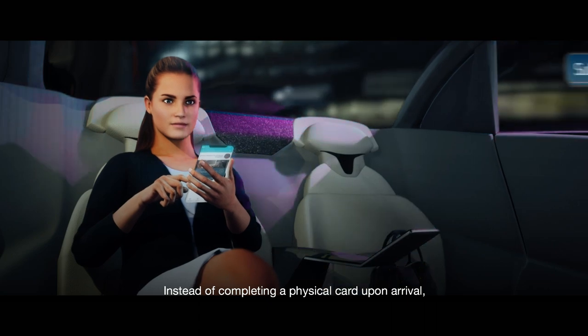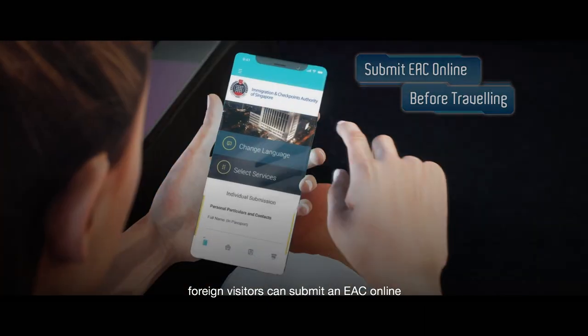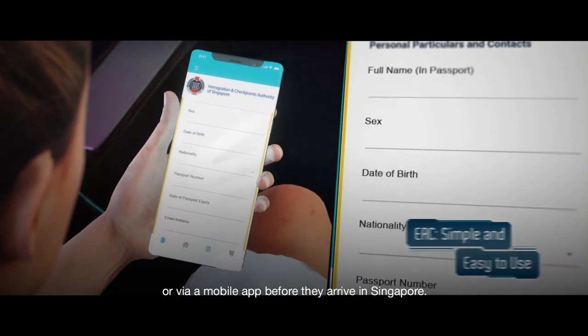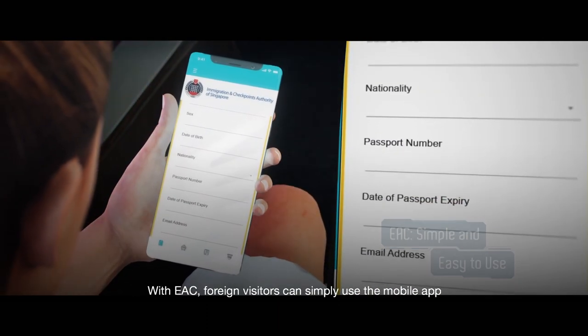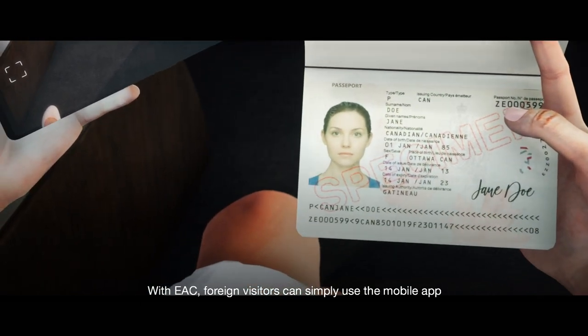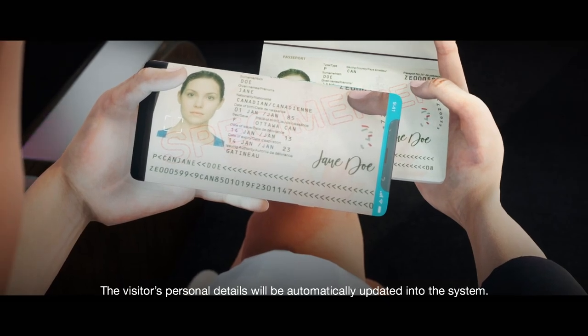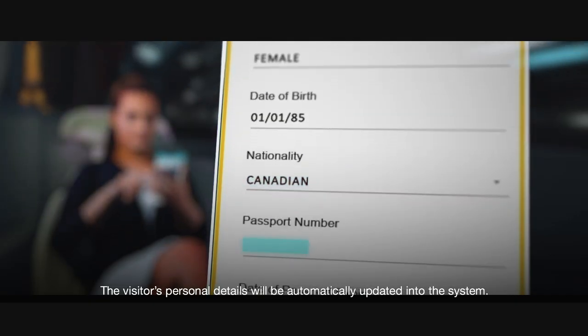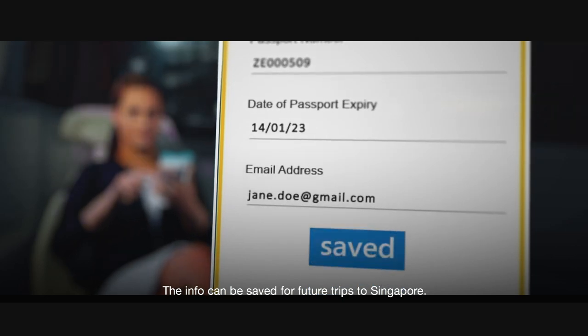Introducing the Electronic Arrival Card, or in short, the EAC. Instead of completing a physical card upon arrival, foreign visitors can submit an EAC online or via a mobile app before they arrive in Singapore. With EAC, foreign visitors can simply use the mobile app to take a photo of their passport bio data page. The visitors' personal details will be automatically updated into the system, and the info can be saved for future trips to Singapore.